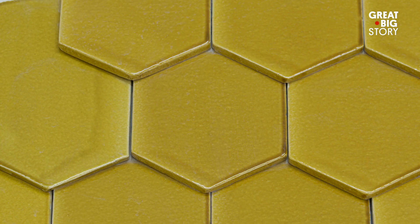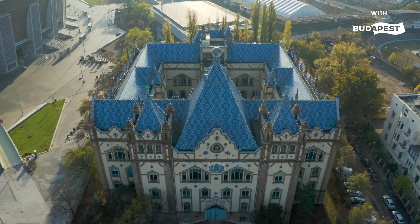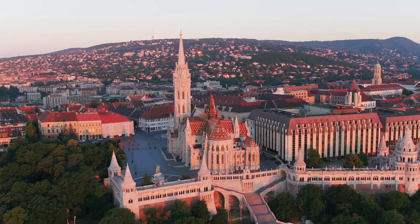Today, the company still manufactures the tiles on order. So next time you're in Budapest, why don't you look up and see what the birds see?